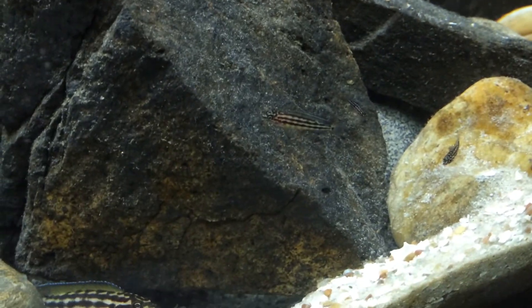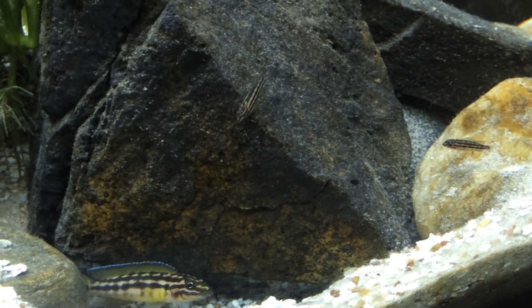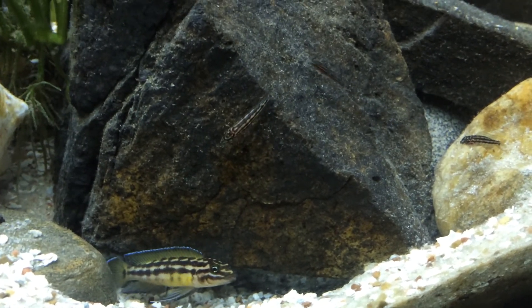That one's looking pretty good. He's probably at least an inch long now. But that's not a big thing.